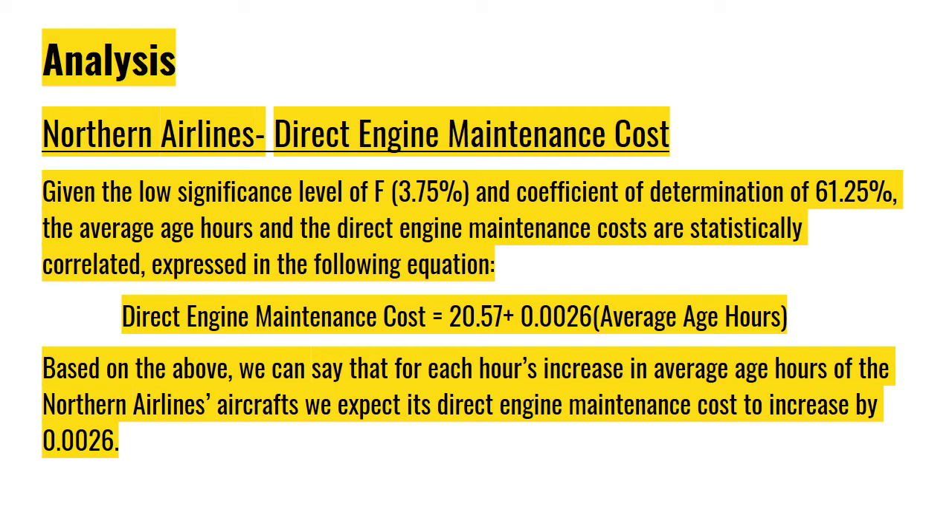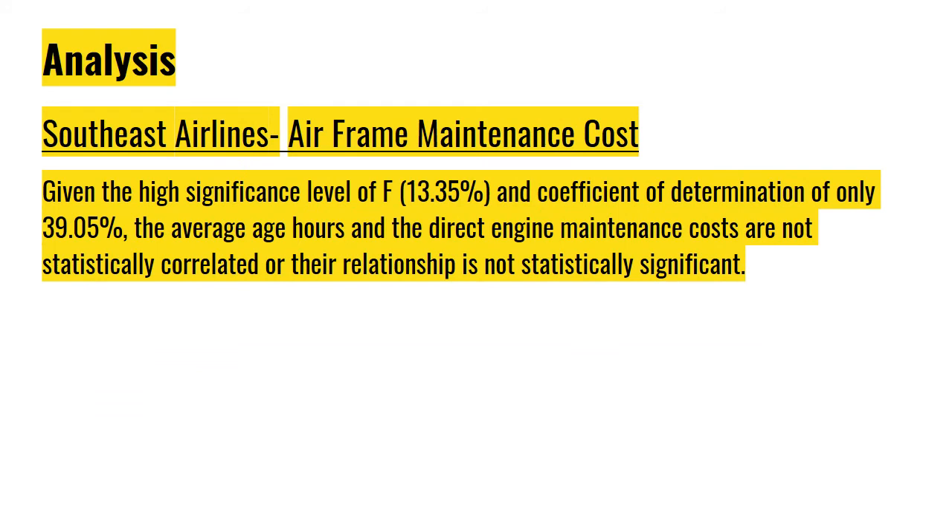For each hour's increase in average age hours of Northern Airlines' aircrafts, we expect its direct engine maintenance cost to increase by 0.0026. However, for Southeast Airlines, the average age hours and the direct engine maintenance costs are not statistically correlated, given the high significance level of F of 13.35% and a coefficient of determination of only 39.05%.